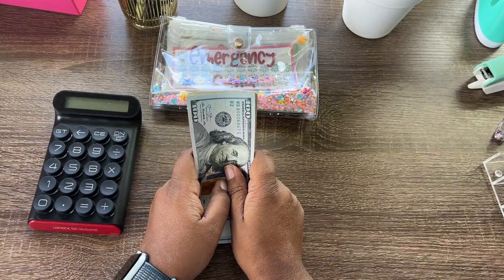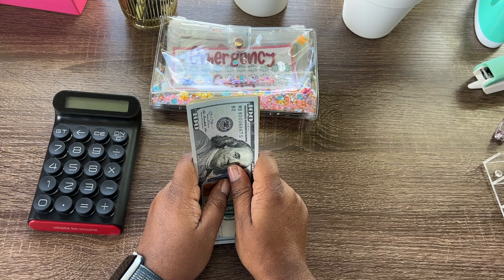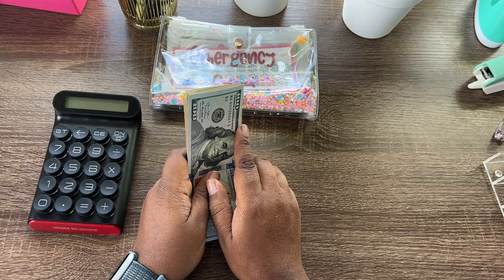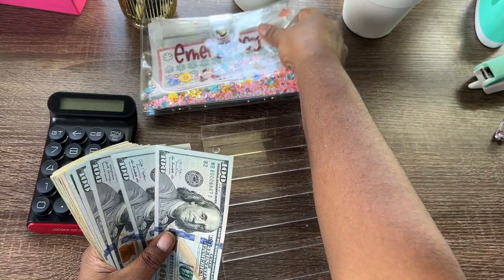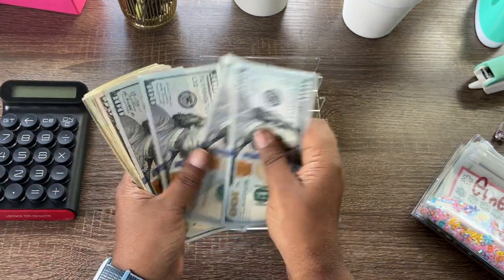I don't know how quick this video is going to be, but I know about how much money we should have. I've already given my husband a hundred dollars for gas and fifty dollars for his spending money, so let's count and see how much we have left. Let's bring out the trusty tray — my cat is here off camera, so if you see him, don't mind him.